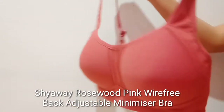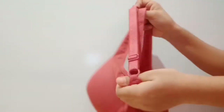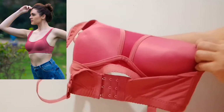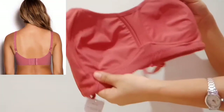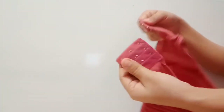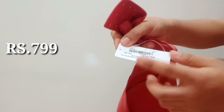The very first one I got is this — a beautiful rose pink colored bra with adjustable straps at the back. It gives you full coverage, is lightly padded, and it's non-wired — wireless. It comes with three hook closures at the back. This one is also available in many other colors and I really like this color. You can pair it with any t-shirts, crop tops, and blouses.